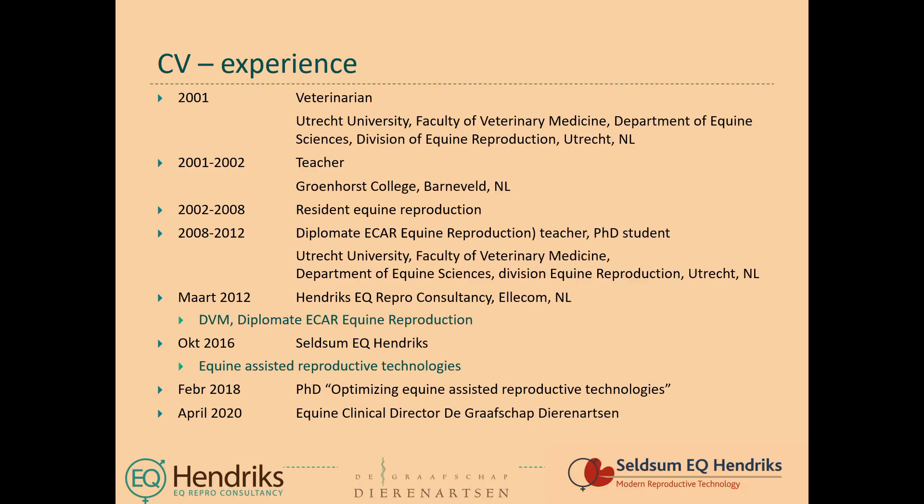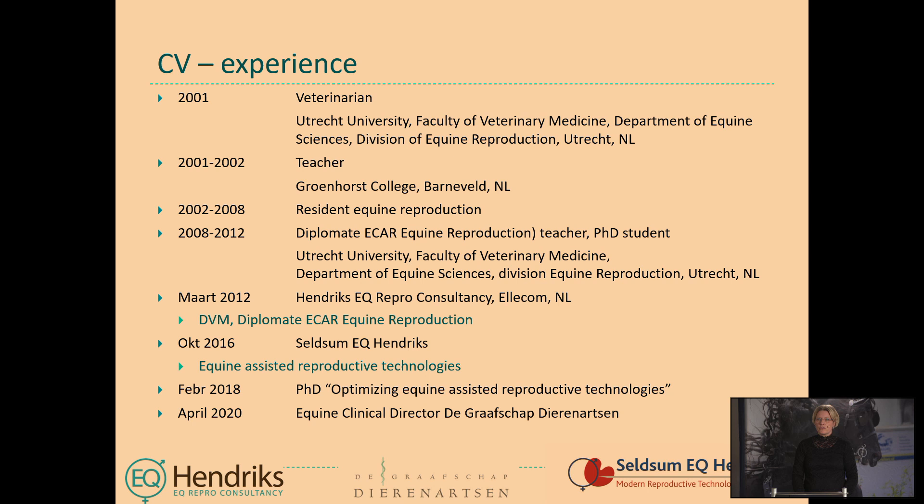Good day. My name is Karin Hendricks and I will take you through the procedure of equine embryo transfer. I am already 20 years a veterinarian, mainly in equine medicine, for more than 10 years already an equine reproduction specialist. In the last nine years I started to work in private practice, dealing with normal fertility management and with assisted reproductive techniques like embryo transfer and ovum pick-up.